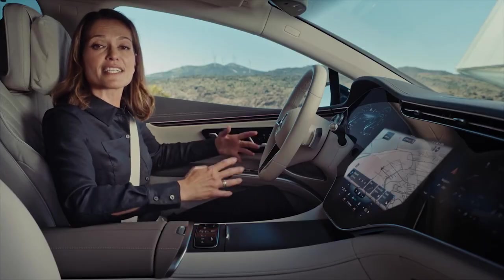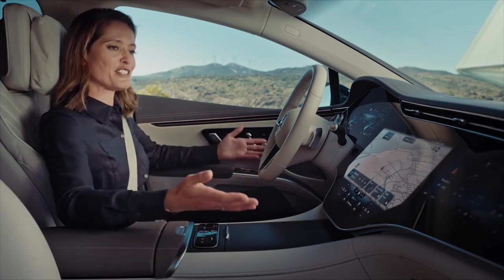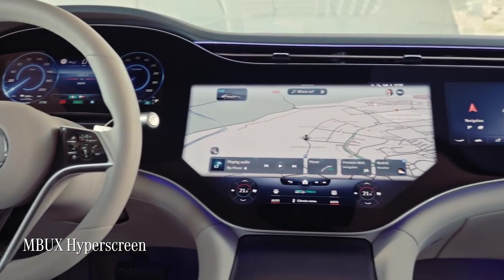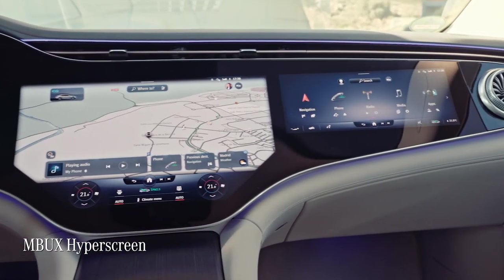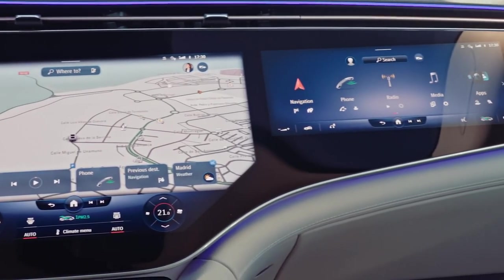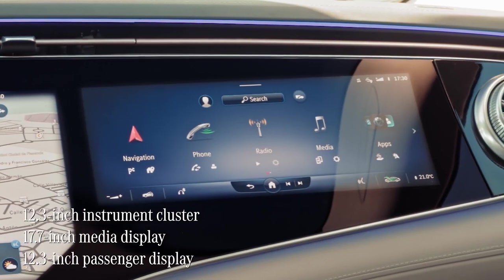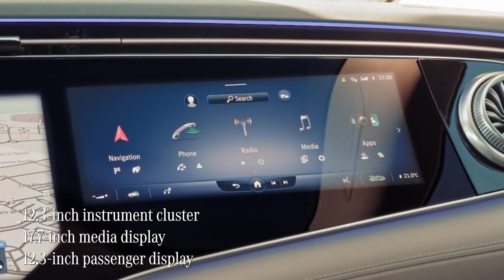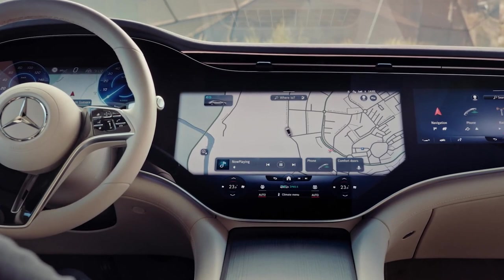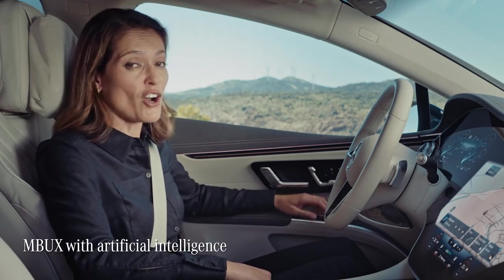The new EQS clearly has its DNA in the Mercedes EQ family, with a focus on intelligence, ease of use and digital luxury. Nowhere is that more apparent than in the new cockpit, with this imposing MBUX Hyperscreen that runs from pillar to pillar. It consists of three individual displays bonded together under one solid piece of safety glass: the instrument cluster, the main media display, and a 12.3-inch passenger display. The real magic is the next generation MBUX system, enhanced with artificial intelligence.